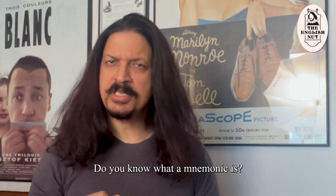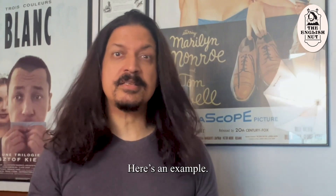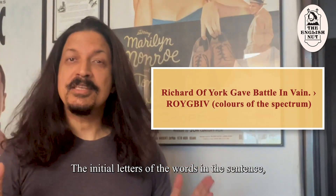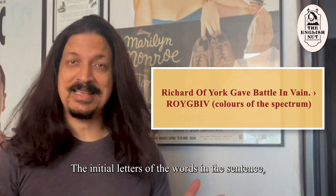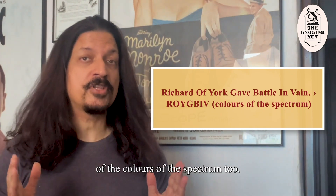Do you know what a mnemonic is? It's a device you use to remember things. Here's an example — consider this sentence: Richard of York gave battle in vain. The initial letters R-O-Y-G-B-I-V are the initial letters of the colors of the spectrum too.